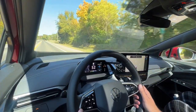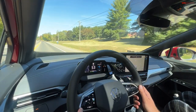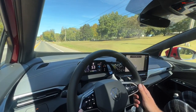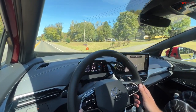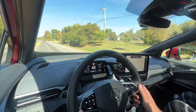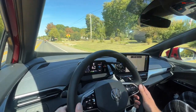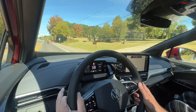This all-wheel drive ID.4 makes 295 horsepower, with zero-to-60 in about five and a half seconds. The rear-wheel drive gets around 201–205 horsepower. Would you pick all-wheel drive or rear-wheel drive? Living in Colorado — all-wheel drive for sure. But if I didn't live in Colorado, I'm not buying an ID.4 to drive quickly, so I'd probably go rear-wheel drive.